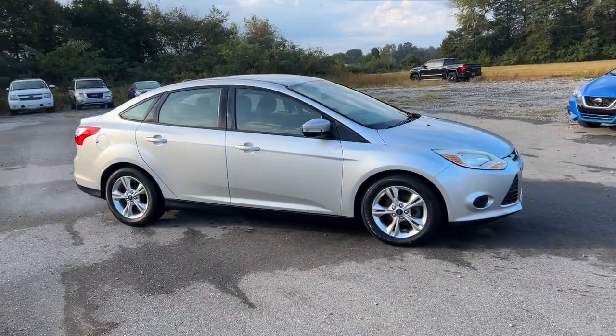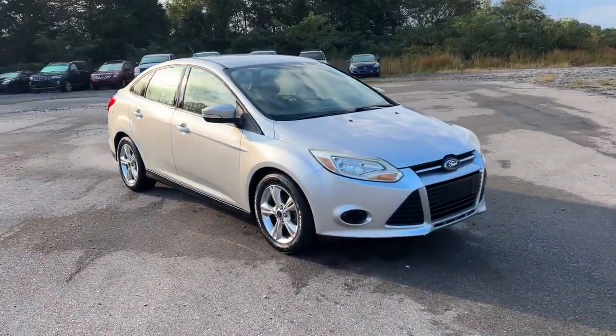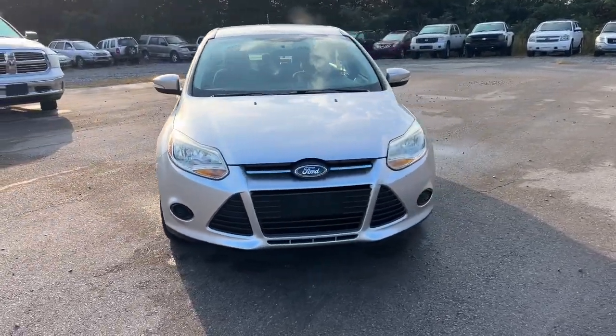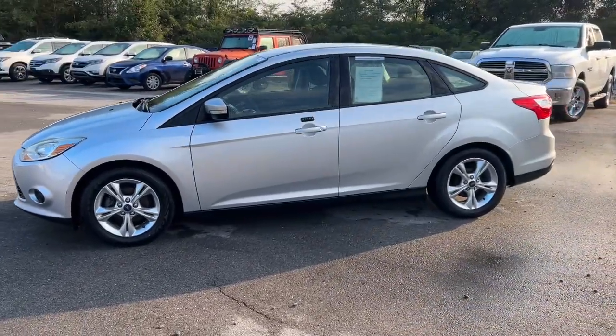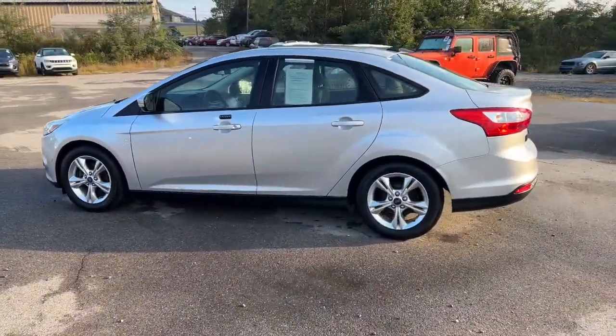Go home happy with the 2014 Ford Focus. With less than 90,000 miles on the odometer, this vehicle provides excellent value. Here's a sporty Ford Focus, the compact that's practical and fun to drive.